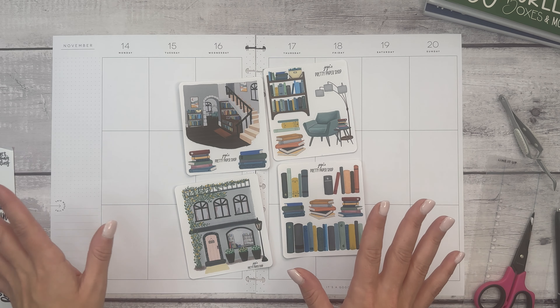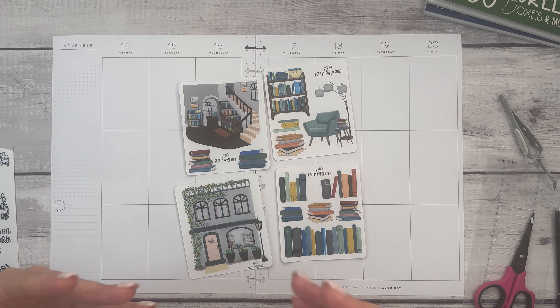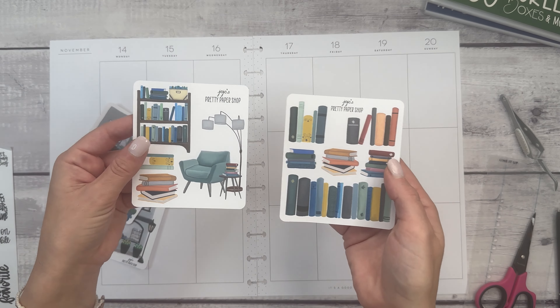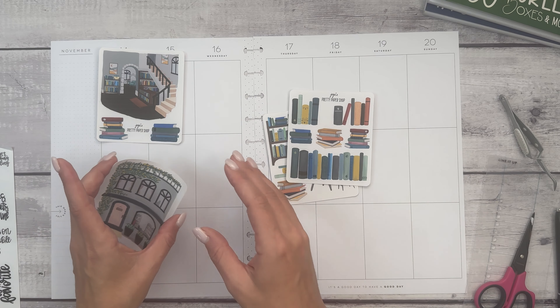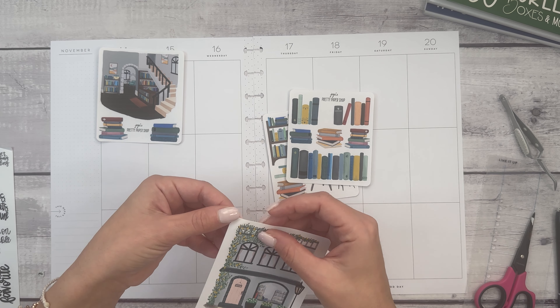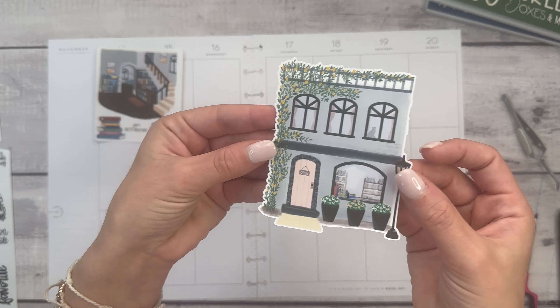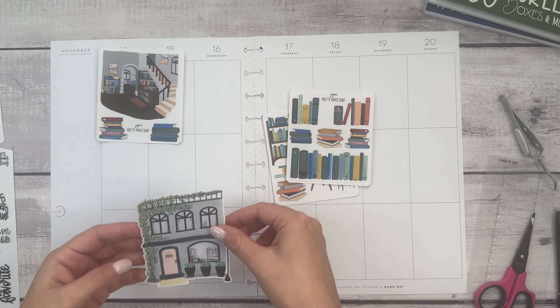So we're going to kind of play around with this together. I feel like these are best in my big happy planner because some of them are larger. You could use these in any planner, but for me they make the most sense in my big because of how functional I need everything to be. Can we just look at the detail here? The detail in JoJo's stickers is incredible.